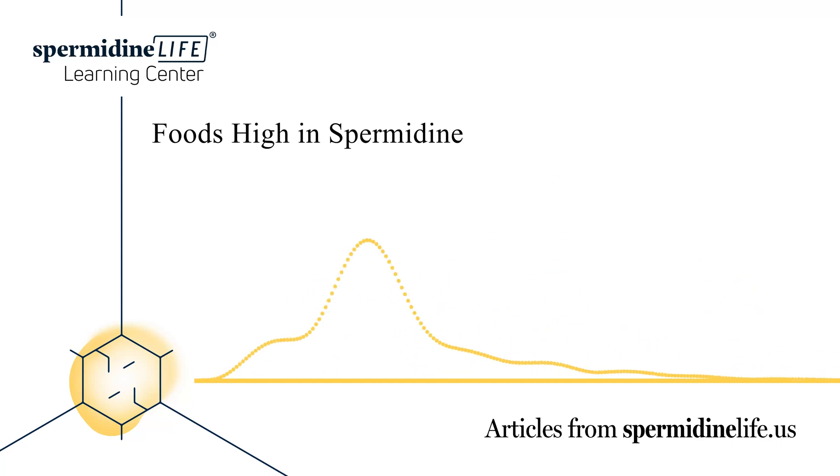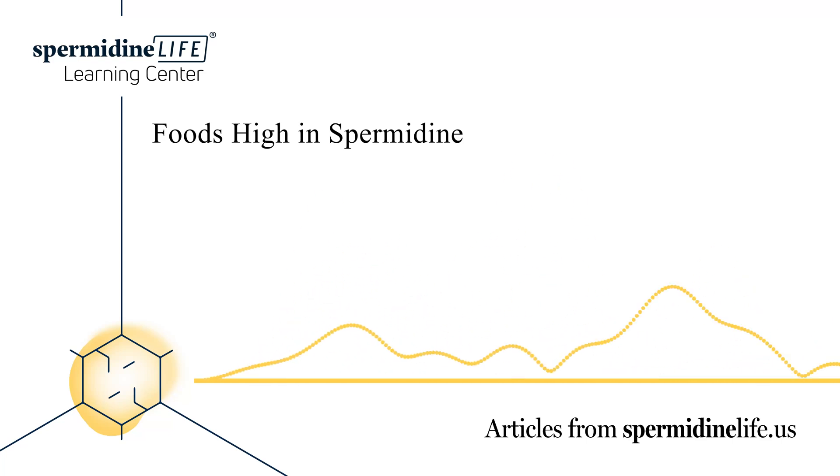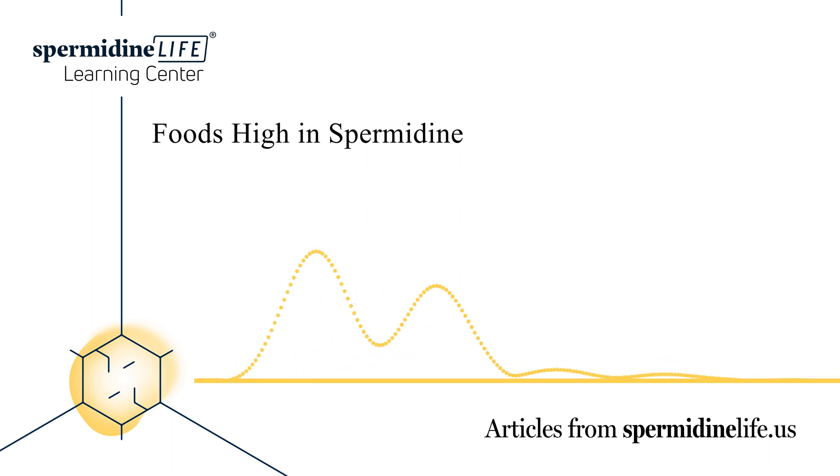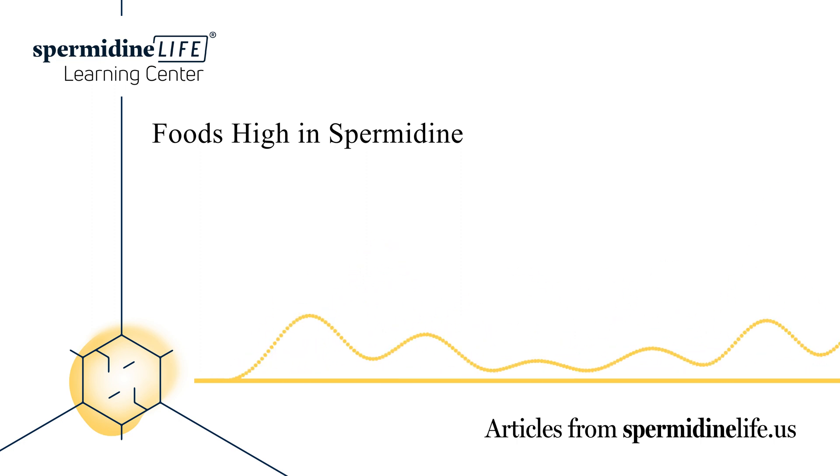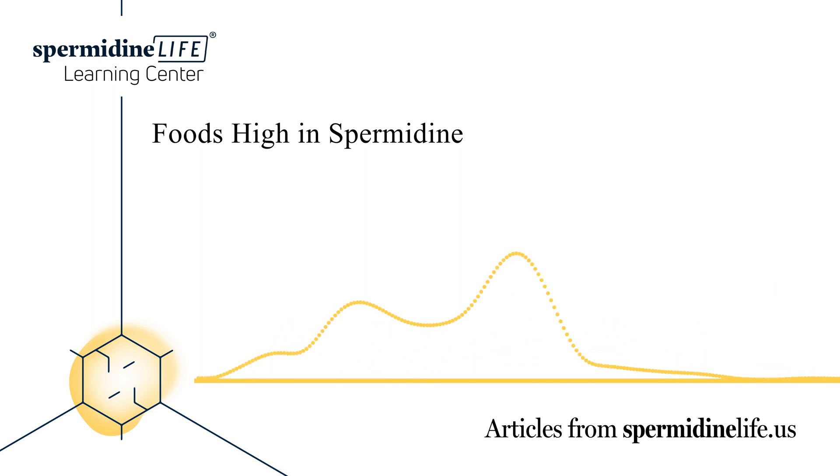Spermidine is a polyamine that is a natural component found in the cells of our body. It can also be found in many fruits, vegetables, meat, and cheese. Most of the spermidine found in our body is produced by our own cells, and the rest is absorbed through food and certain bacteria found in your digestive tract. A balanced diet helps you maintain a high level of spermidine. Spermidine is a naturally occurring polyamine found in ribosomes and living tissues, and it plays a critical role in cell function and survival.